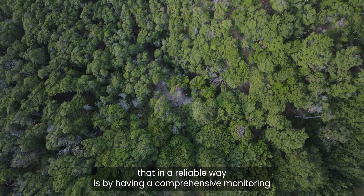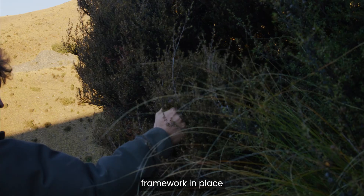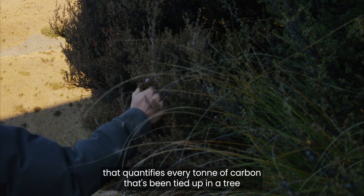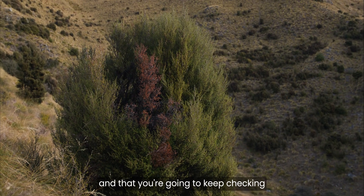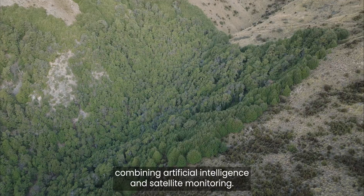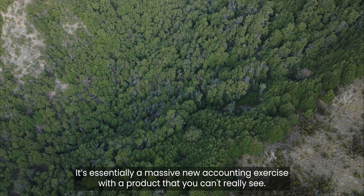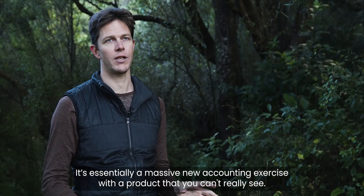The only way you can do that in a reliable way is by having a comprehensive monitoring framework in place that quantifies every tonne of carbon that's been tied up in a tree, and that you're going to keep checking that it's there every year for the next hundred years — combining artificial intelligence and satellite monitoring. It's essentially a massive new accounting exercise with a product that you can't really see.